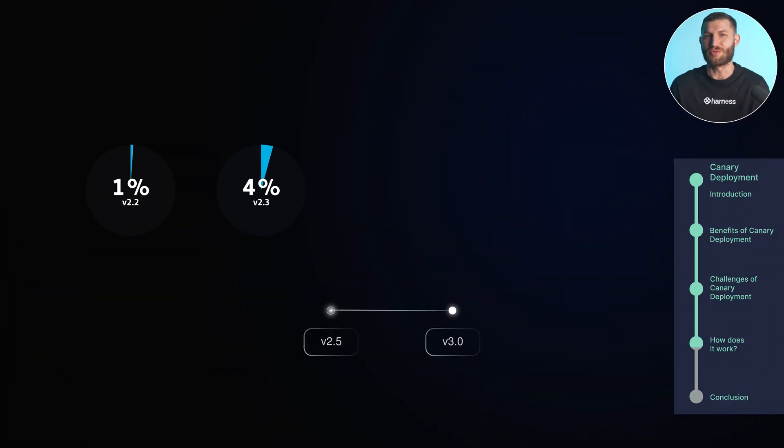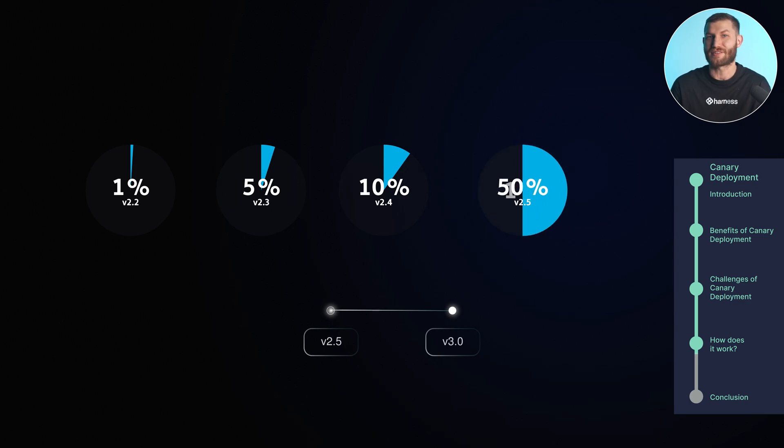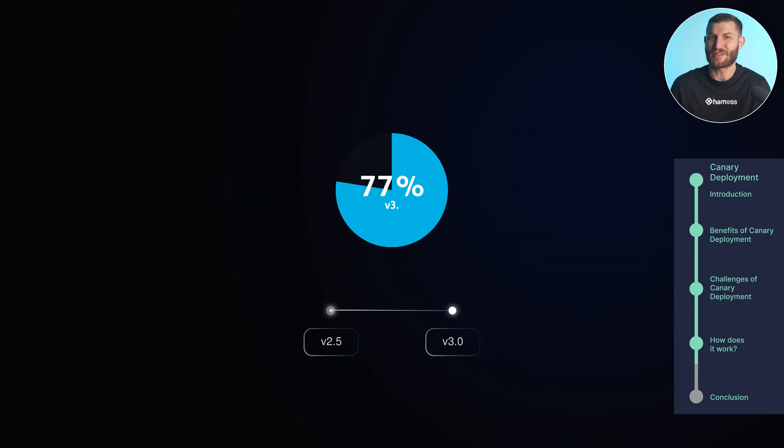So what's the actual process? First, you set up your infrastructure to direct a small percentage of traffic to the new version — this can start as low as 1% of users, while the other 99% stay on the old version. Gradually, as things look good, you increase the percentage: 5, 10, maybe 50, and eventually the full rollout. During this process, you're constantly monitoring things like response times, error rates, and system performance. If everything runs smoothly, you continue rolling out to more users. If there's a hiccup, you pause or roll back the deployment to avoid larger issues.